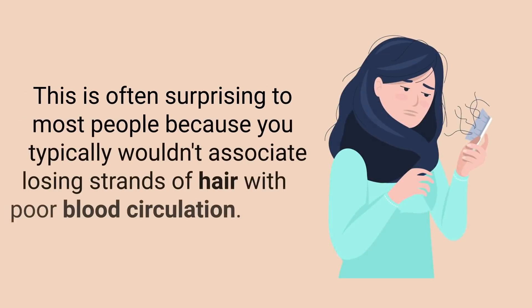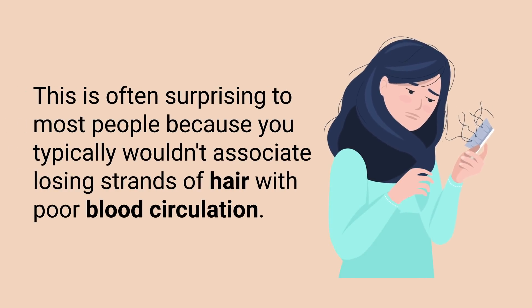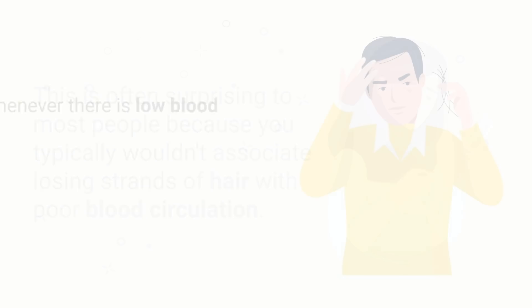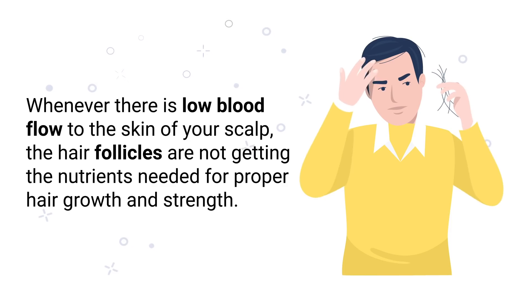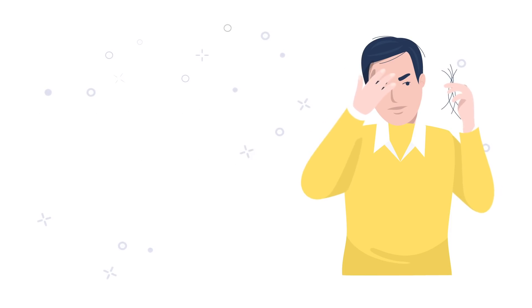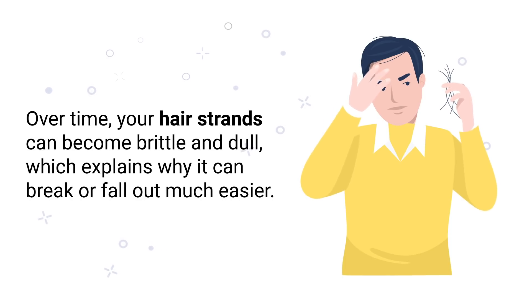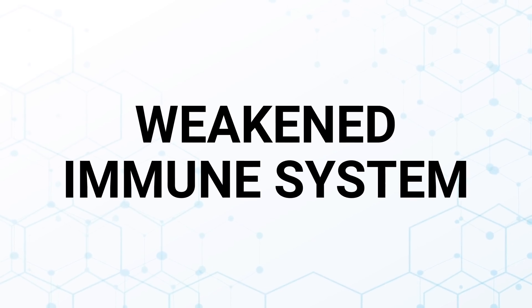The next sign is hair loss, which is often surprising to most people because you typically wouldn't associate losing strands of hair with poor blood circulation. However, whenever there is low blood flow to the skin of your scalp, the hair follicles are not getting the nutrients needed for proper hair growth and strength. Over time, your hair strands become brittle and dull, which explains why they can break or fall out much more easily.